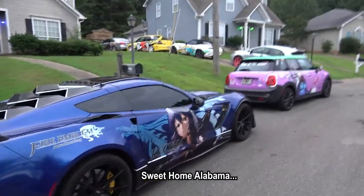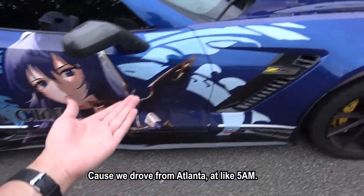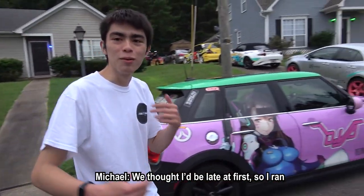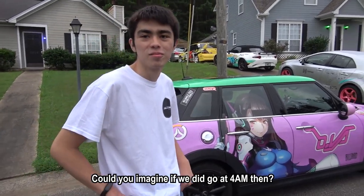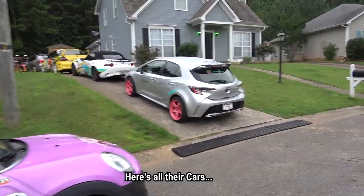Sweet home, Alabama. So we're going to Texas. No one else is awake yet, because we actually drove from Atlanta from 5, and we forgot that there's a one-hour time difference. We thought we were late at first, and then I ran there. Can you imagine if we did go at 4? Oh, my God. It's so pointless. So no one else is awake - still sleep.